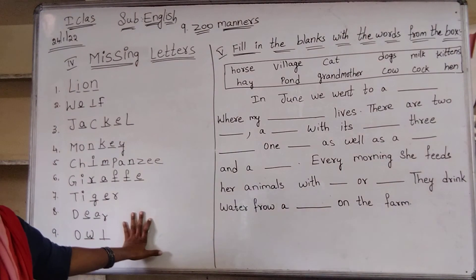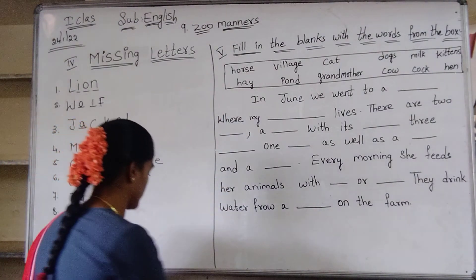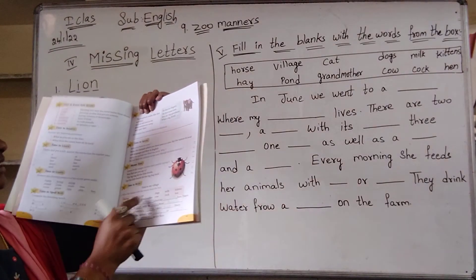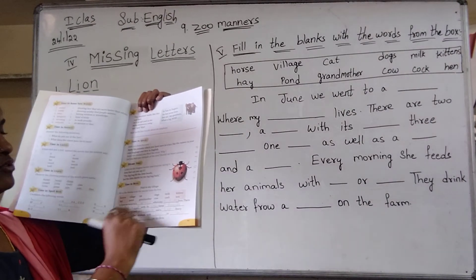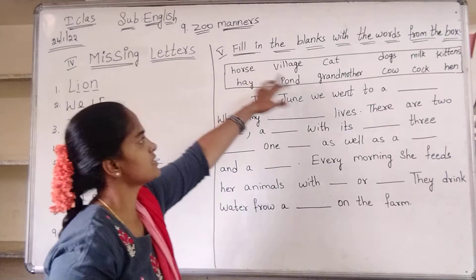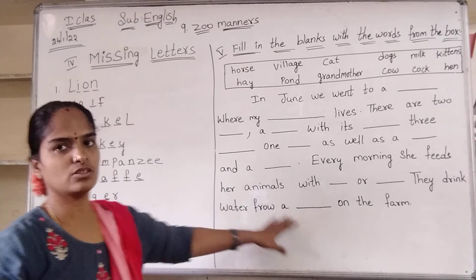Copy this missing letters. Next one, fill in the blanks. In textbook, page number 49. There are given some words in boxes. You have to choose and write in the dashes. We have to choose these dashes and write here. And copy this also.